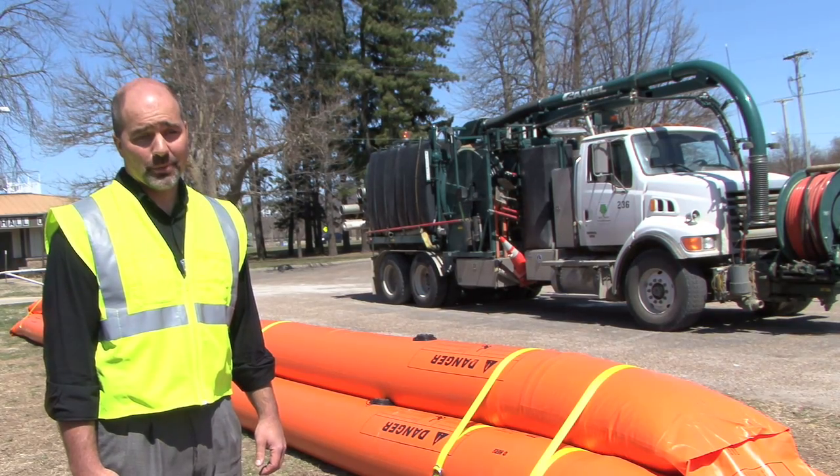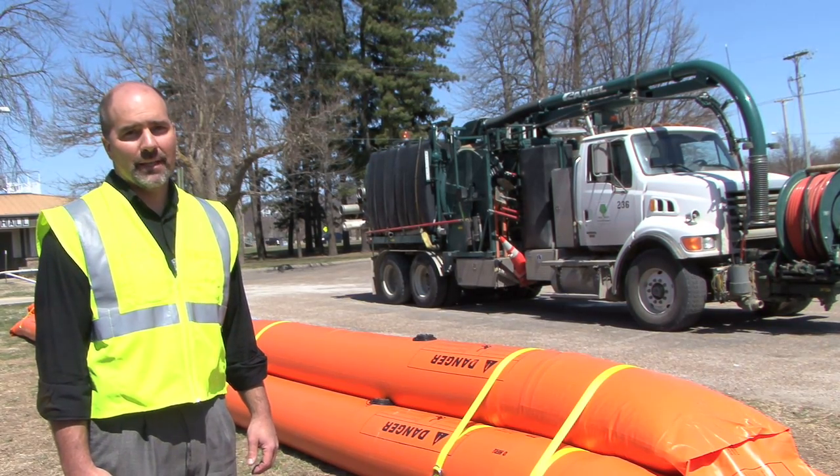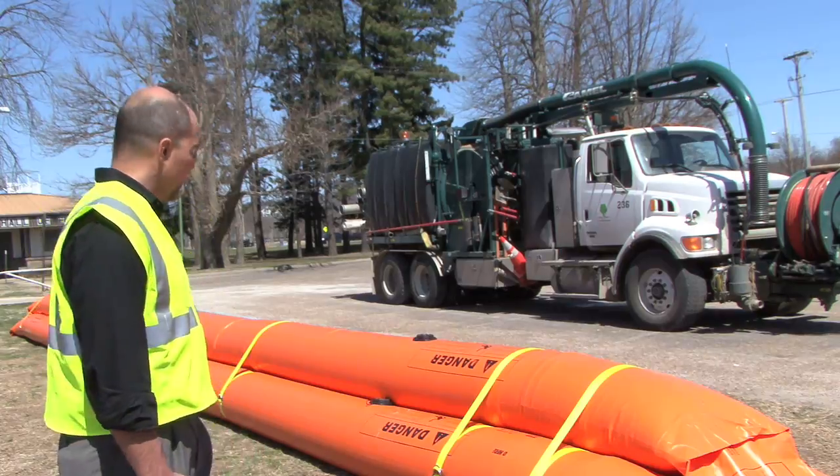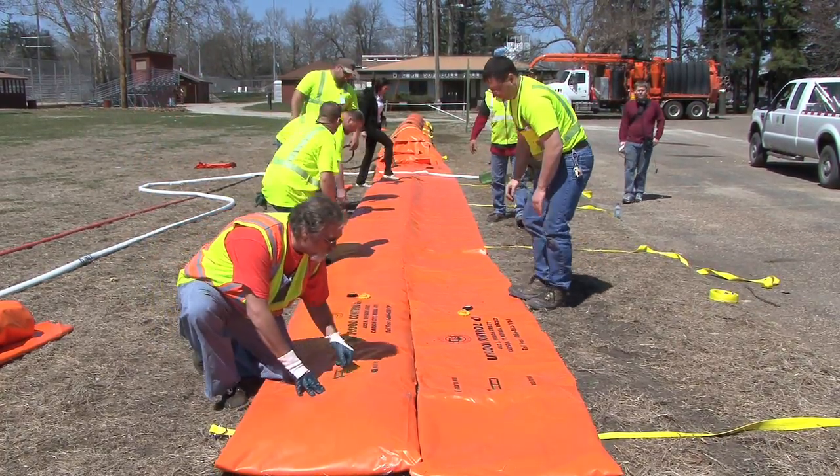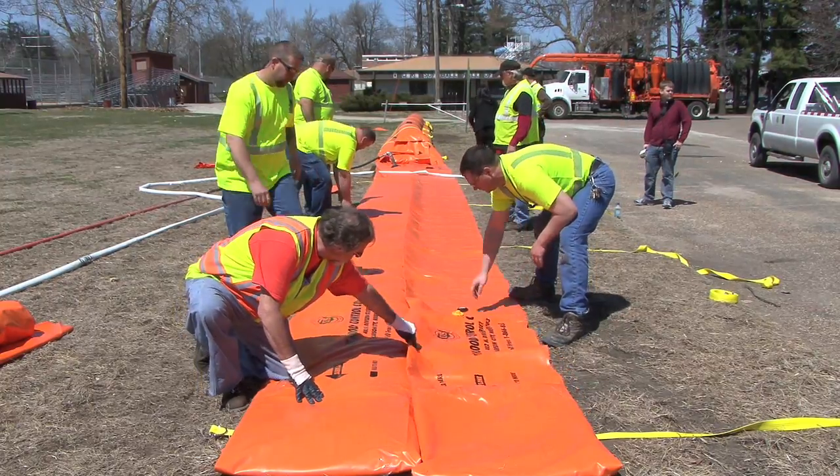My name is Mike Koontz. I'm the sewer superintendent for the city of Cedar Rapids. Today we are setting up flood protection — the interim flood protection plan that the council has approved.